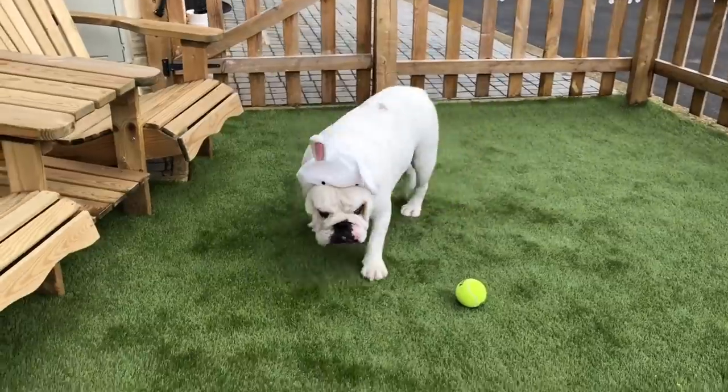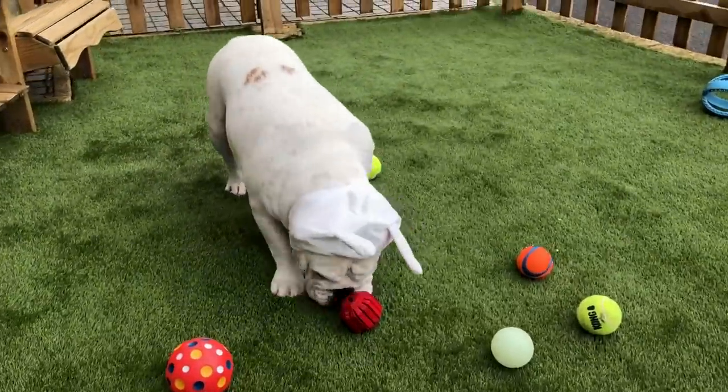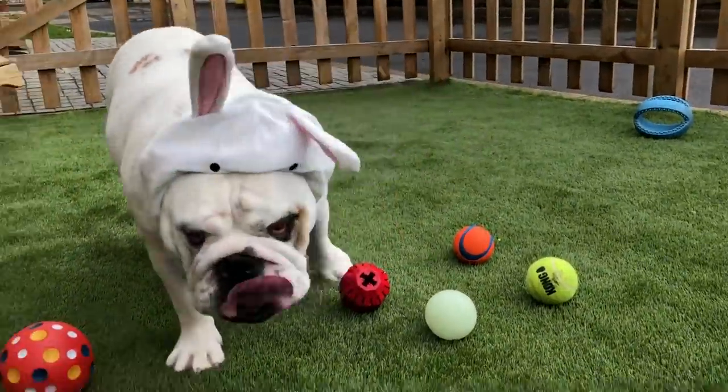Happy Easter, Piggy. Happy Easter to the whole pig fam. Was that nice? Show everyone how cute you look.